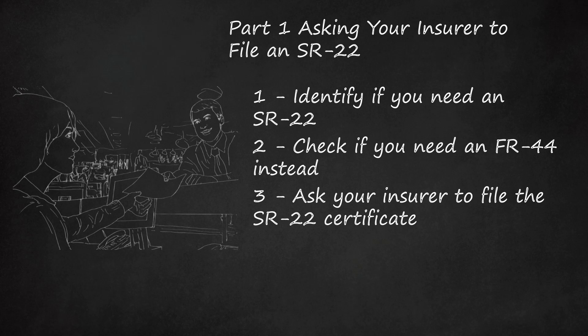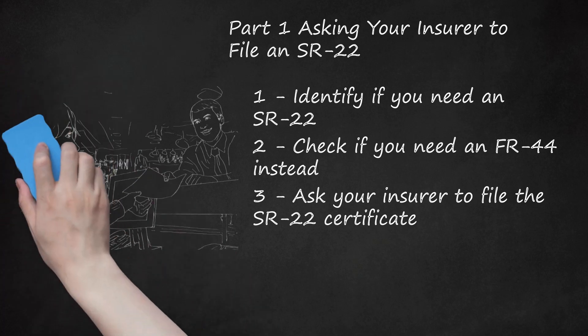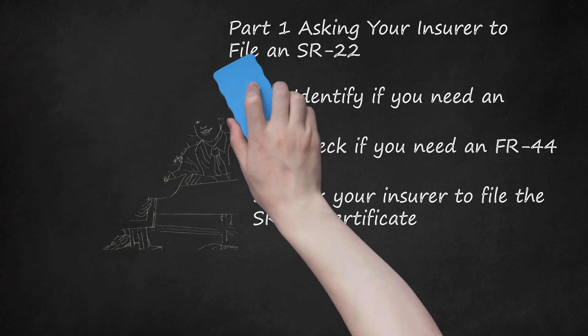Avoid keeping your current insurance while also shopping for an insurer that provides SR-22 certificates — this type of dual insurance is illegal. Don't think that you can avoid telling your insurer because you are moving out of state. Your current state will still record your license suspension in a national computer system. Before you can get a license in another state, they will check to make sure you have followed your former state's rules, meaning you must still file an SR-22 certificate with your former state.